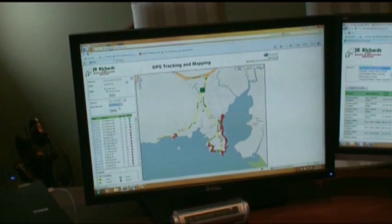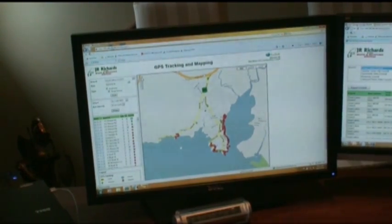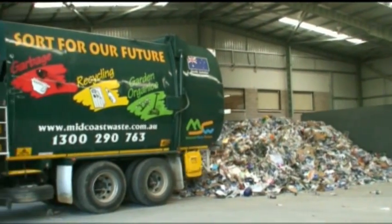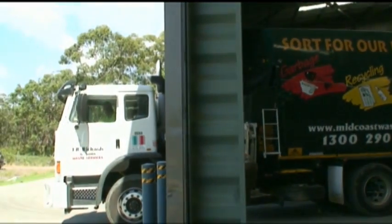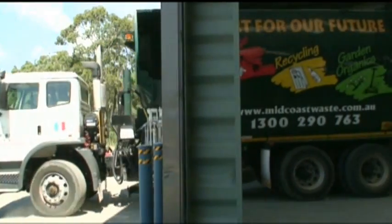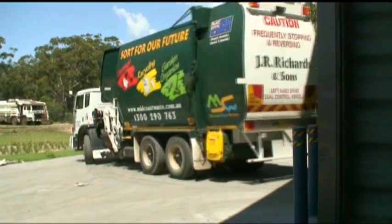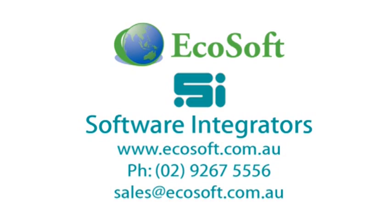EcoSoft provided JR Richards and Sons, a leading rural waste collection contractor, with immediate results far above their expectations. Competition to win critical waste collection contracts has never been harder, with demands by councils including extended customer service and operational visibility. EcoSoft is an essential investment to keep your waste collection business competitive and profitable. EcoSoft will improve driver and operational efficiency and save on internal labour costs, all with minimal outlay and short return on investment. For more information on the range of EcoSoft solutions, contact Software Integrators.